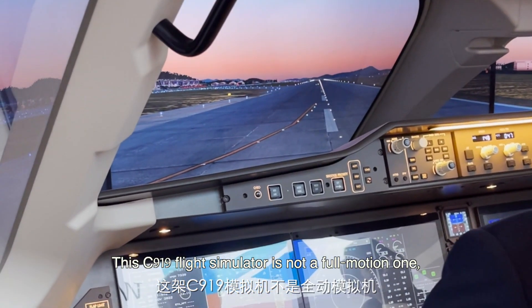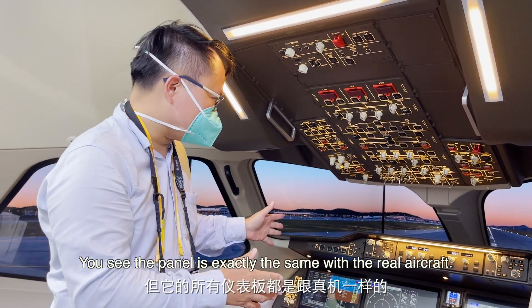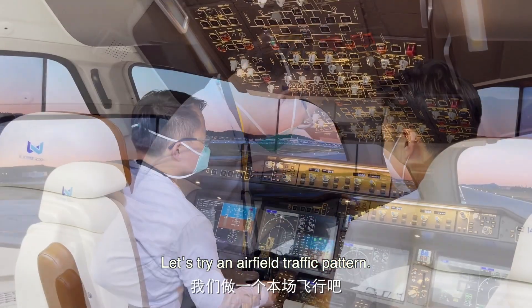C919 flight simulator — this is not the full motion one, but the static one. You can see the panels are exactly the same as the real aircraft. So let's take a ride.